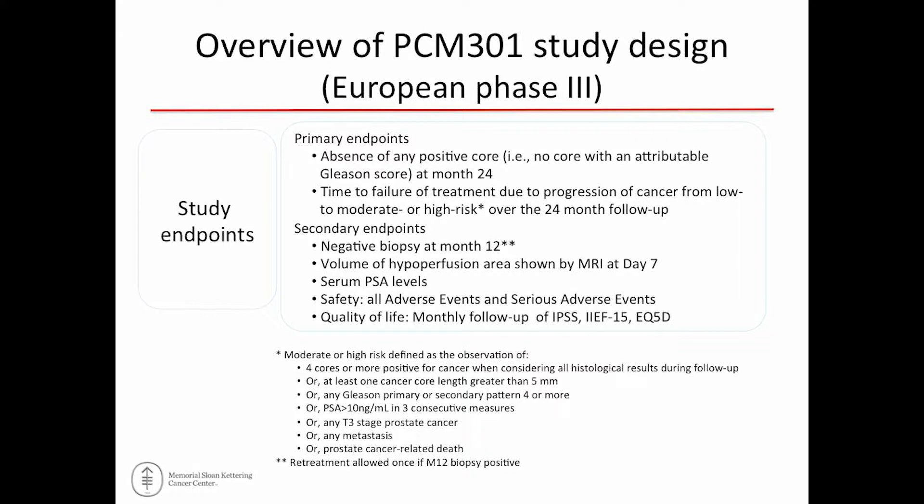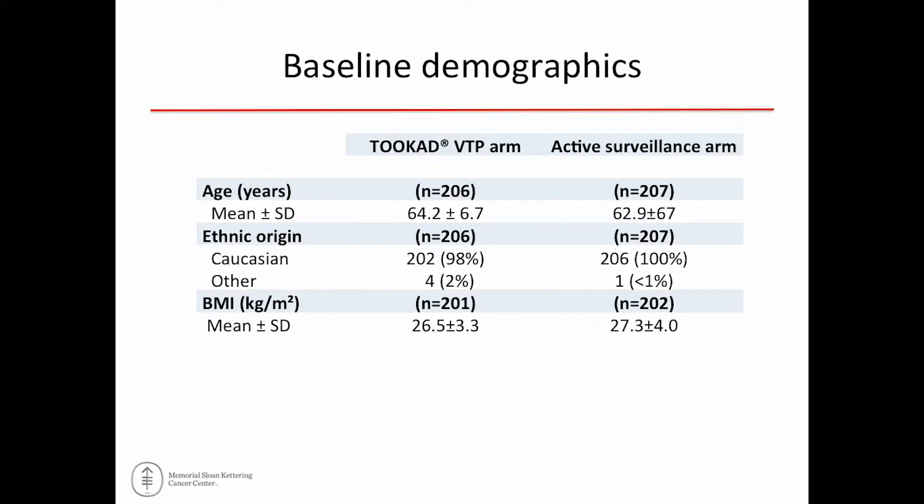There were co-primary endpoints. The first was absence of a positive biopsy at the 24-month mark. The second was time-to-treatment failure, defined by a composite of outcomes: PSA progression, progression to higher Gleason score, metastasis, death, or progression to T3 — though at 24 months you wouldn't expect much of the latter. Biopsies were also done at 12 months, and patients in the treatment arm with a positive 12-month biopsy could be retreated — ultimately about 5% of patients.